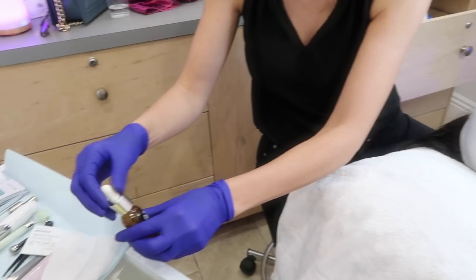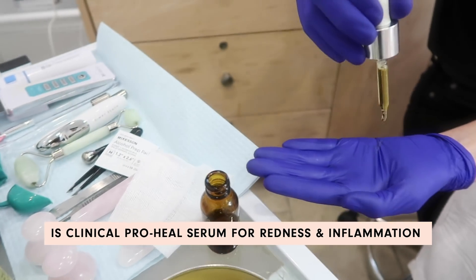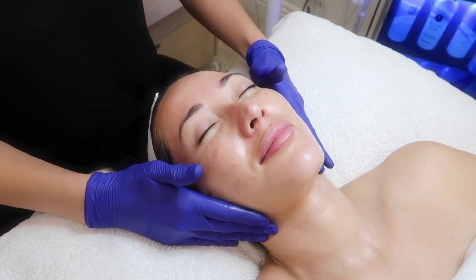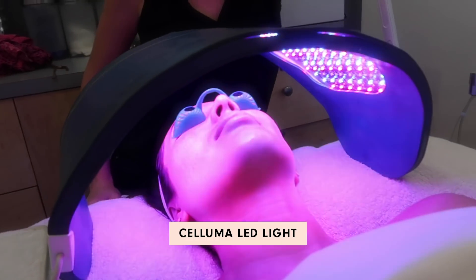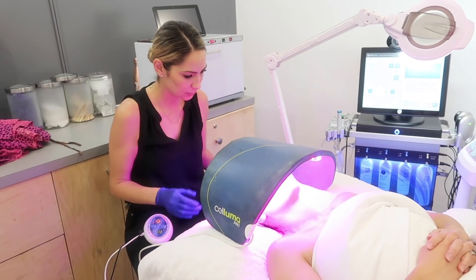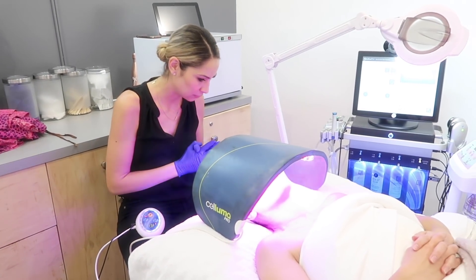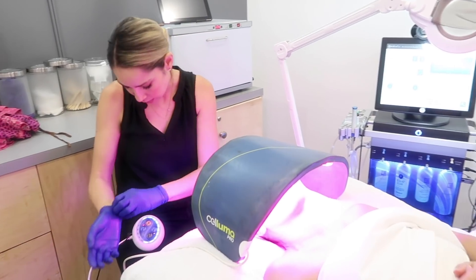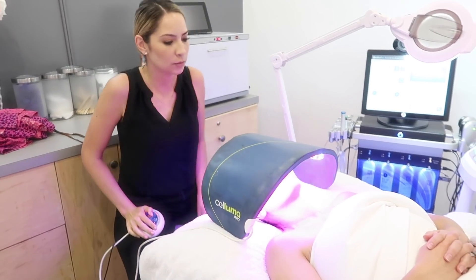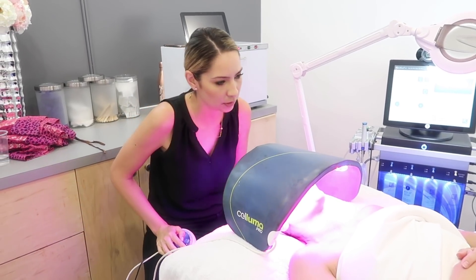We're going to use the iS Clinical Pro-Heal Serum — it helps with redness and inflammation. This device has three settings: acne, wrinkles — which stimulates collagen and elastin and helps with fine lines — and a third setting called aches and pains. If you don't have injuries but want to use that setting, you can actually mold the panel to your arm or hand. That's awesome.